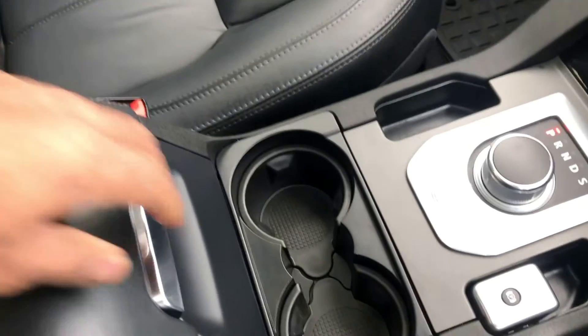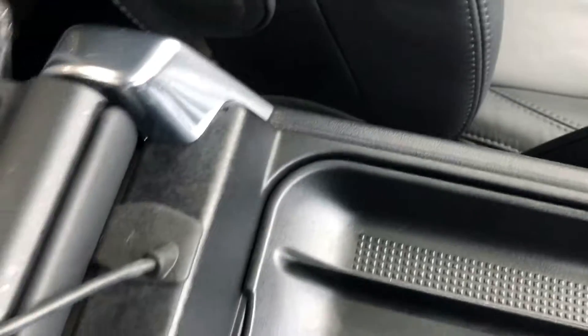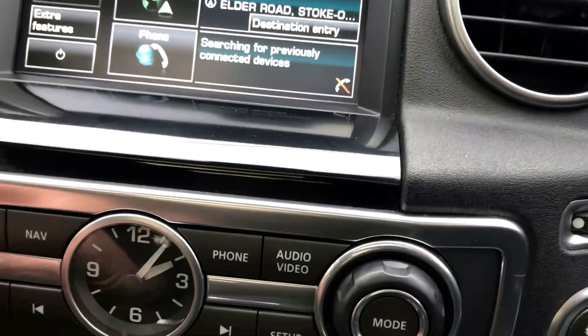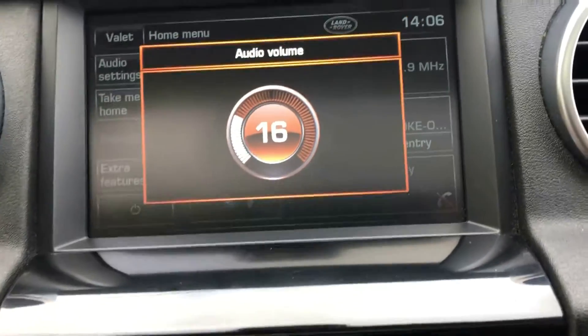Non-smokers car, no nasty smells in here at all. Armrest and stereo — all the upholstery in great, great condition. Armrests present. USB and iPod connection in there as well. Good stereo system on it.